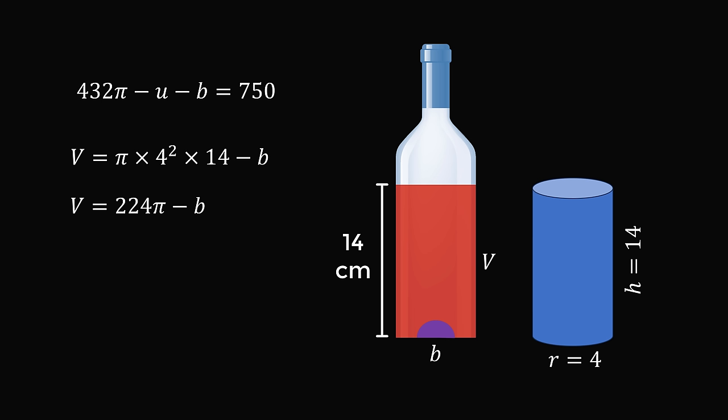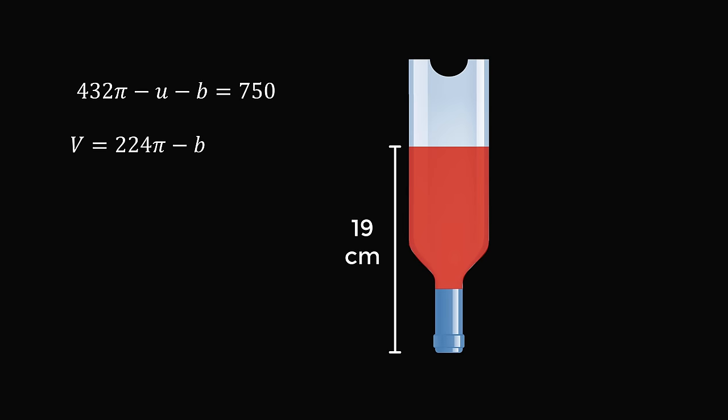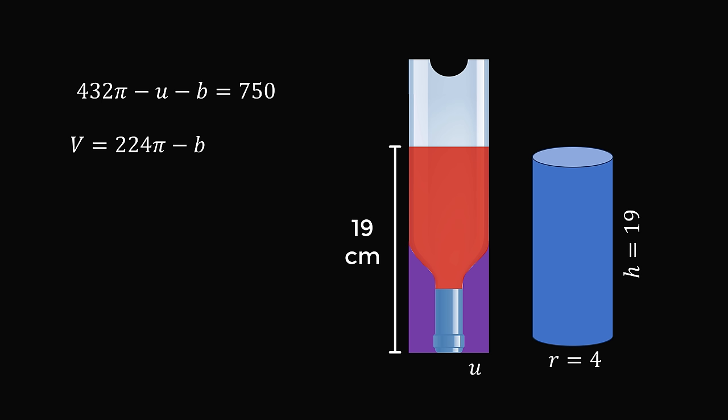Now, the trick in this problem is when we flip the bottle upside down, it's going to be the same volume. So, let's flip the bottle upside down and calculate the volume in another way. If we had a perfect cylinder with the radius equal to 4 and a height equal to 19, then we subtract the volume u. So, the volume of the liquid will be equal to pi times 4 squared times 19 minus u, which simplifies to 304 pi minus u.